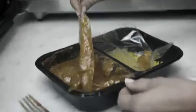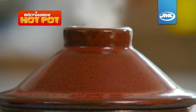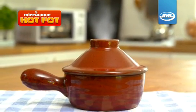Say goodbye to tasteless, soggy microwave cooking. The Microwave Hot Pot has a patented steam chimney. This allows just the right amount of moisture to escape and lets the heat-retaining ceramic base work its magic.